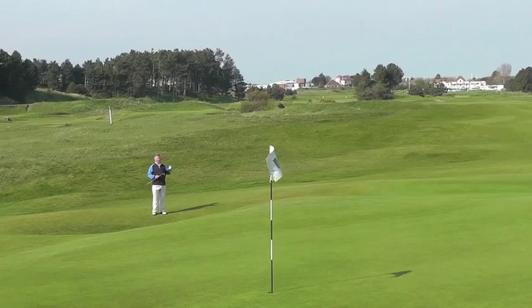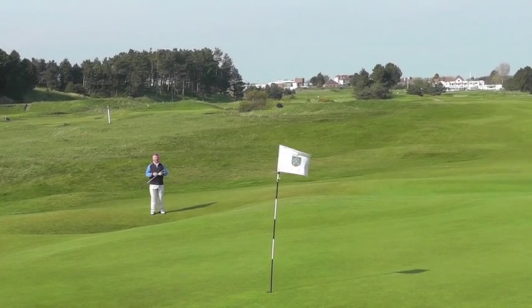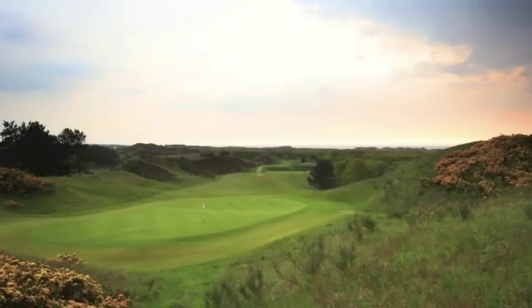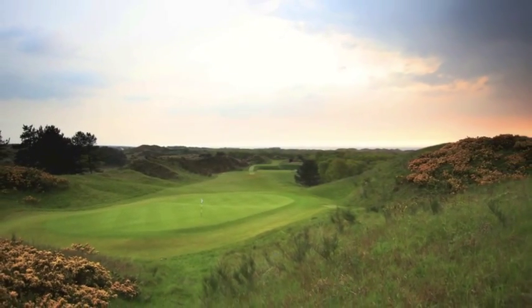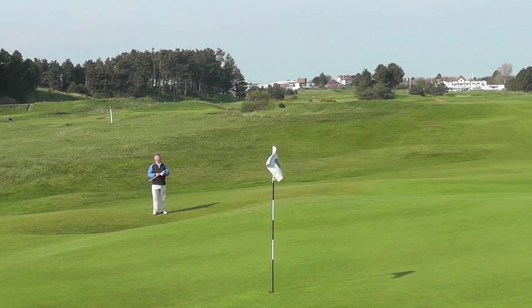This is Hillside Golf Club, just the other side of the railway track from Southport Birkdale. Now people often go on about the back nine here at Hillside and it is indeed a fantastic experience amongst towering dunes, valley holes, spectacular tees, but the front nine isn't too bad either, I can tell you that.